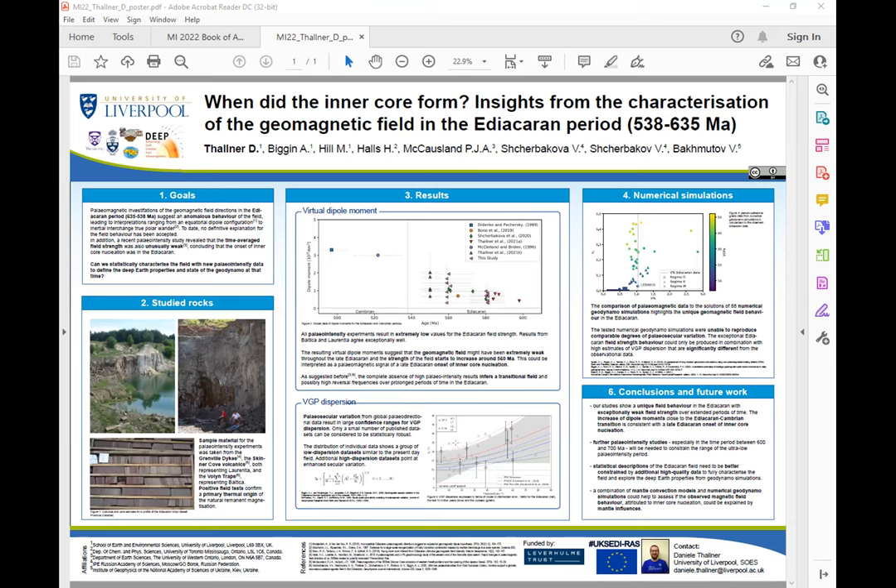The poster includes all of the results that I've measured myself, and also some statistics showing more about the paleosecular variation at that time. That's pretty much all I want to say right now — if you want to know more, come by, have a pint, and chat with me about it.